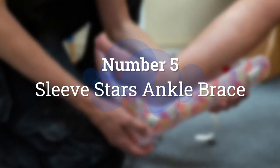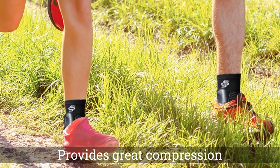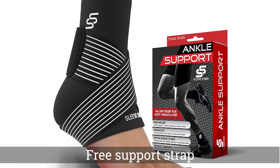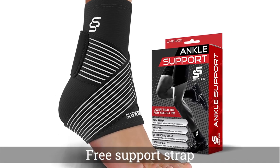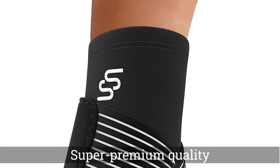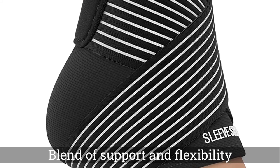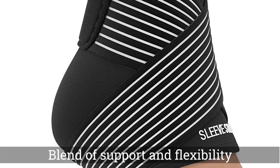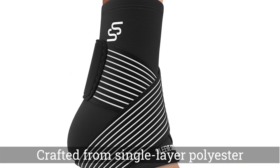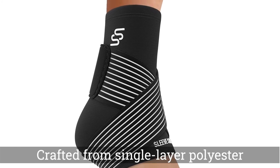Number 5. Sleeve Star's Ankle Brace. The McDavid Lace-Up Ankle Brace offers a thoughtful blend of support and flexibility, promising stability without sacrificing comfort. The brace's lace-up design allows wearers to get a fit that's snug and protective. The brace is crafted from single-layer polyester for a supportive but lightweight feel. The brace's ventilated tongue offers further breathability, but because it offers more support than others, it may be too bulky to comfortably fit into some shoes. It is currently available in sizes extra small through extra large. Note that the brace is not machine washable or dryer friendly.